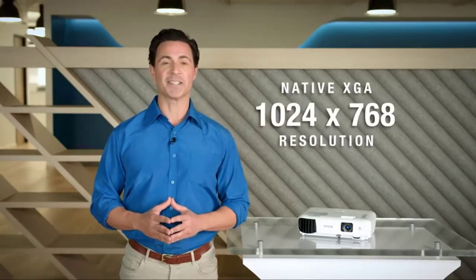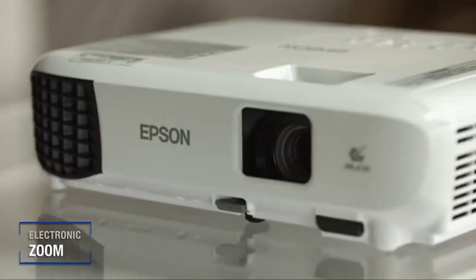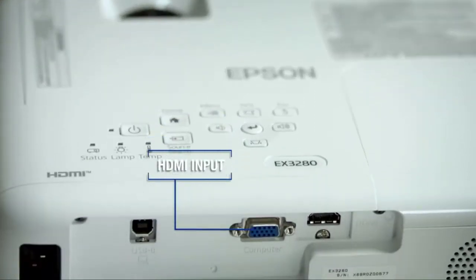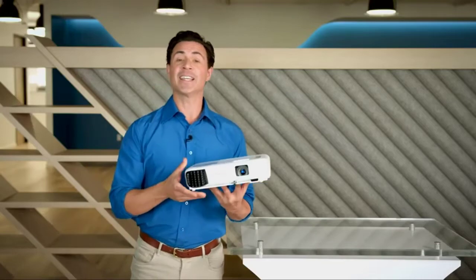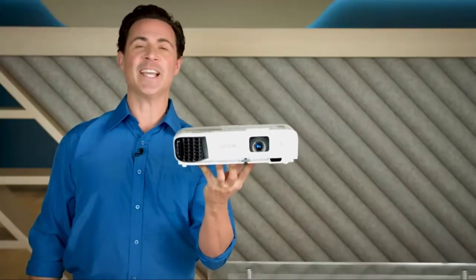It automatically analyzes the picture and instantly corrects the vertical keystone to help square the image. Color light output is measured in accordance with IDMS 15.4, and white light output is measured in accordance with ISO 21118. Requires a wireless network connection of 5 Mbps or faster.